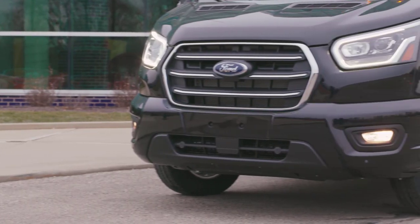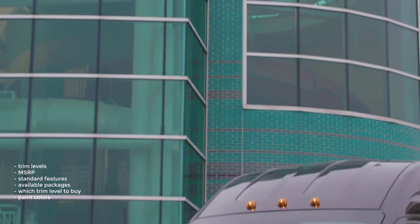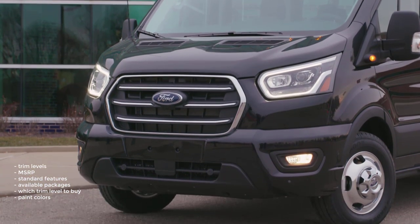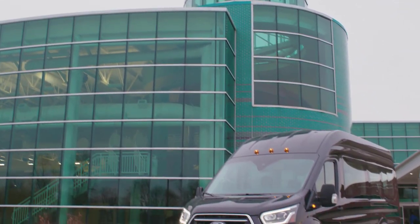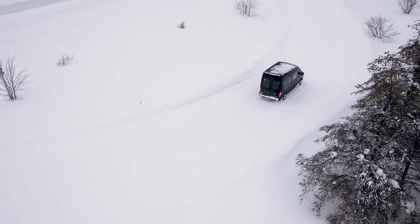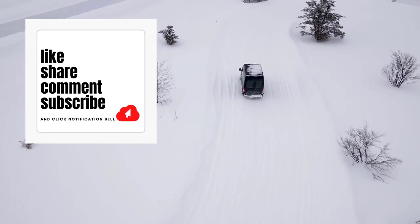Okay, that's it. I'm going to wrap this video up. I went over the trim levels, MSRP, standard features, available packages, which trim level to buy, and the paint colors for the 2023 Ford Transit passenger van. If you found this video helpful, informative, or entertaining, please like, share, and subscribe to my channel. Thanks for watching.